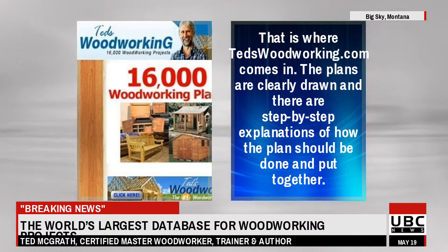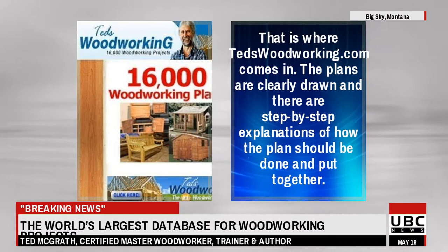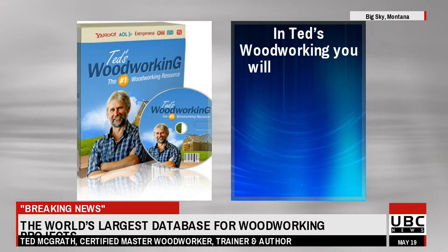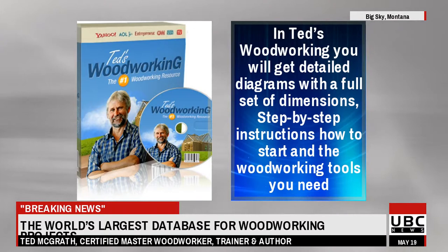That is where Ted's Woodworking.com comes in. The plans are clearly drawn and there are step-by-step explanations of how the plan should be done and put together. There are other sites whose collection of plans have the dimensions totally wrong without any parts or material lists or the tools needed. In Ted's Woodworking you will get detailed diagrams with a full set of dimensions, step-by-step instructions how to start and the woodworking tools you need.